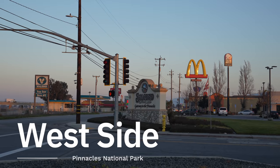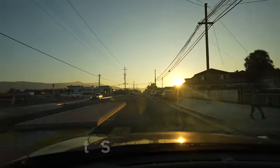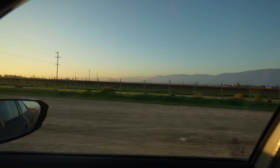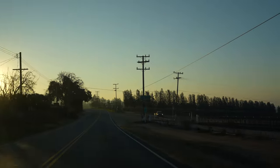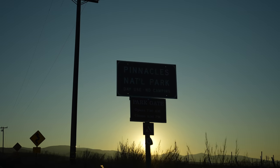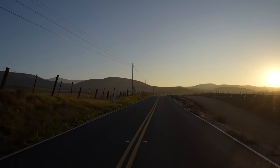That's it for our time exploring the east side of Pinnacles National Park. I'm taking an hour drive over to the town of Soledad and tomorrow we'll explore the west side. The west side is definitely the easiest way to access Pinnacles National Park — it's a nice 20-minute drive to the parking area. There's no campground on this side and the gate is locked throughout the night, currently opening at 7:30 a.m. and closing again at 8 p.m.